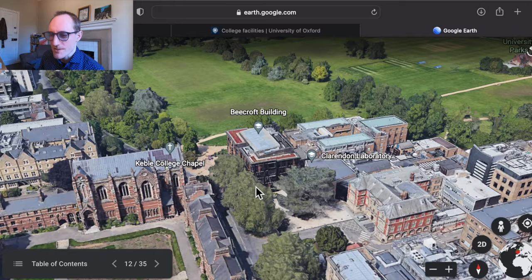Lincoln College is our neighbour on Turl Street — it looks quite physically small, but it's actually occupied a lot of the buildings around it. For example, a former chapel here is now Lincoln College library, and they've occupied the buildings on the other side of the road as well. So even though the college site looks quite small, they've economized with the space really cleverly.